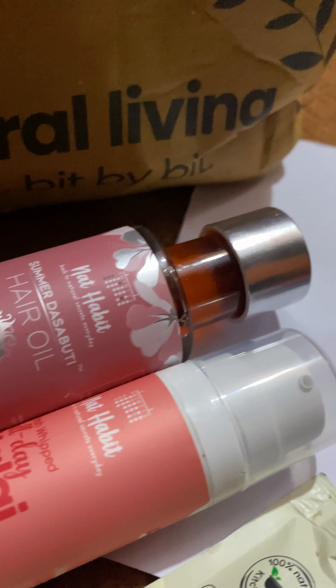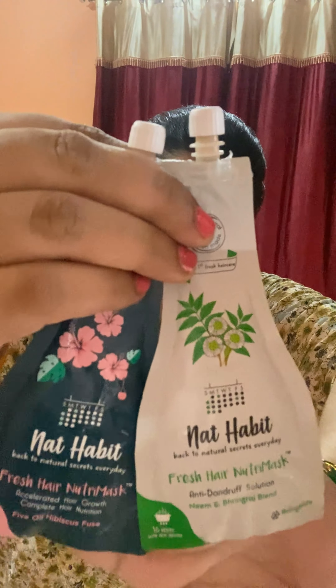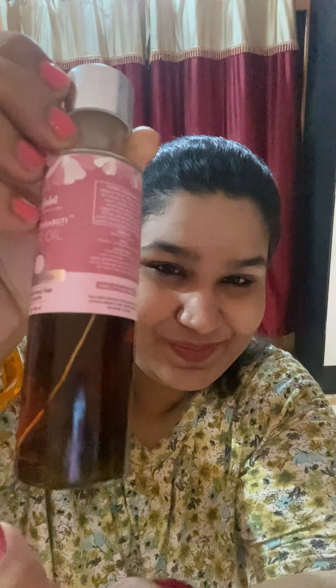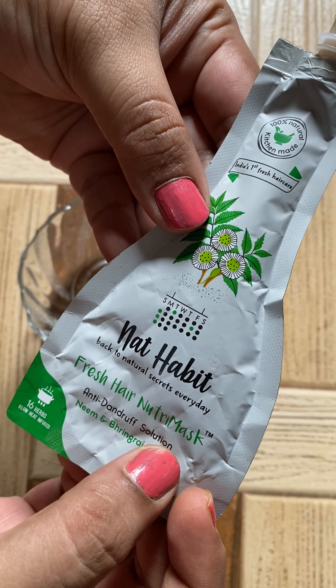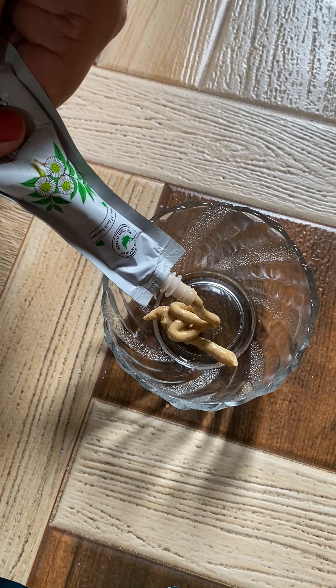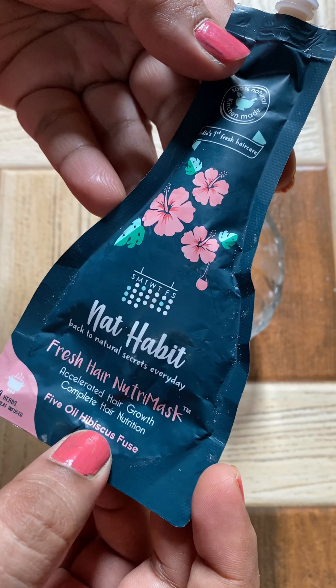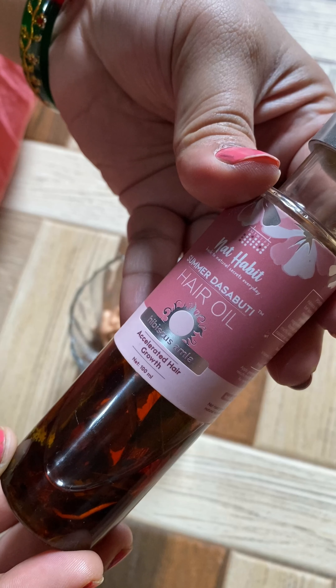Today I will tell you the reviews of these products. Truly saying, I am in love with the oil because the herbs were infused in it and that took my heart. I am now taking one product which has anti-dandruff properties because I had a lot of problems with my scalp, itching, and then hibiscus paste — it was all together very magical.